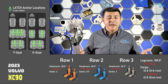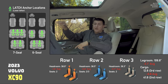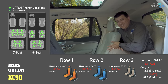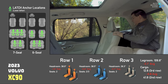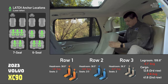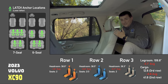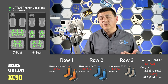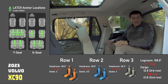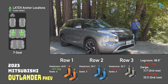Next up, the Volvo XC90 — these specs apply to both the plug-in hybrid and regular hybrid since nothing changes in the second and third row for those models. Legroom is a little below average. You cannot leave a child seat latch-anchored in the second row and still easily access the third row, unless you get the two-seat second row option — and even then you'd have to climb through the middle. The third row itself has reasonable headroom, but legroom is a little limited simply because the XC90 is not one of the larger vehicles in the group.